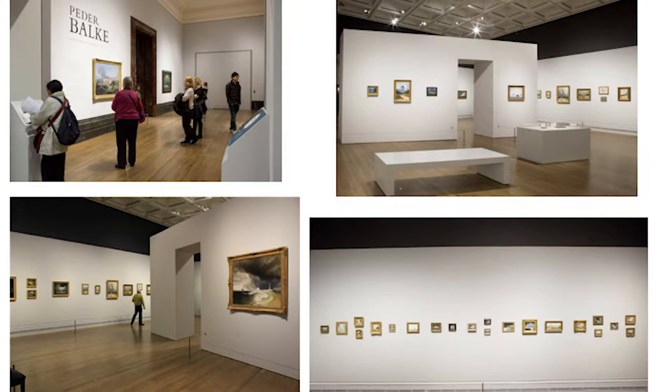Over and over again, almost like a Wagnerian leitmotif, you came upon this image of the North Cape — this image deriving from that epical voyage in the spring and summer of 1832 up the west coast of Norway. The first artist really to make it for aesthetic purposes, going as far as the North Cape and indeed further as we know.